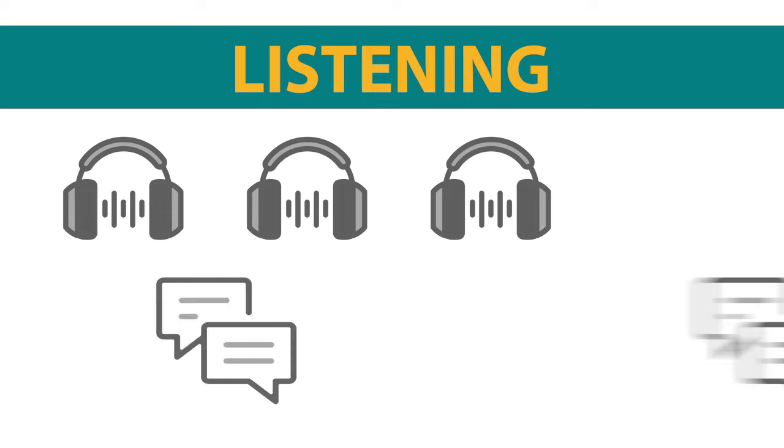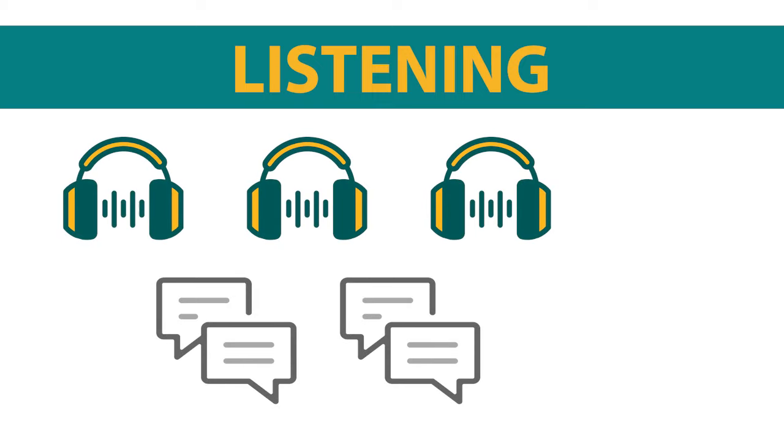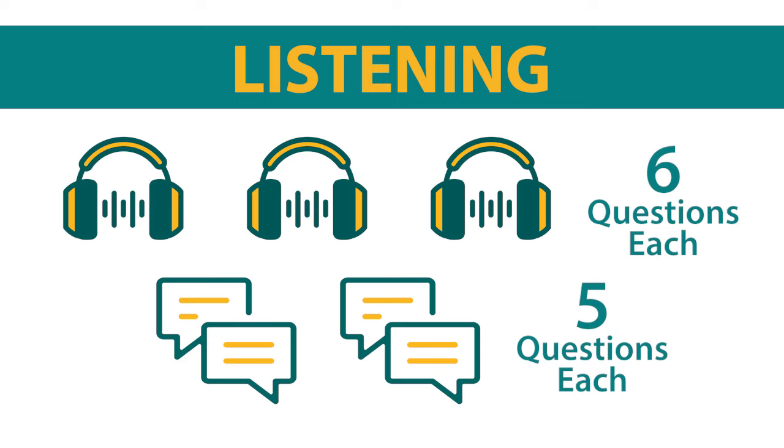Next is the listening section. It has five listening passages: three are academic lectures with six questions each, and two are campus conversations with five questions each.